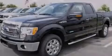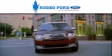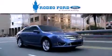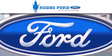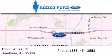Contact us today to arrange your test drive. Rodeo Ford is dedicated to doing everything possible to ensure that the experience you have selecting your next vehicle is as pleasant as possible. We are located at 13680 West Test Drive in Goodyear.